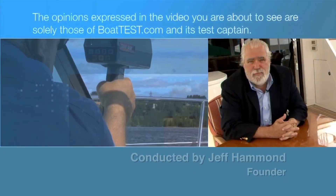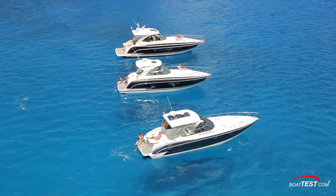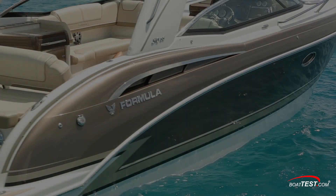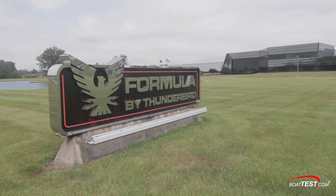The following opinions are solely those of BoatTest.com. For BoatTest.com, I'm Jeff Hammond reporting on a new program offered by Formula Boats. It's called Formula Flex and Formula Flex My Way. We went to the factory to find out more about this new program.